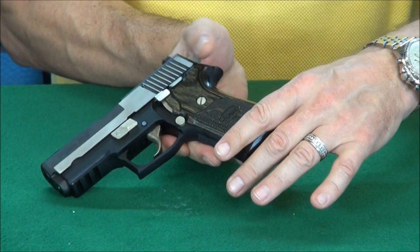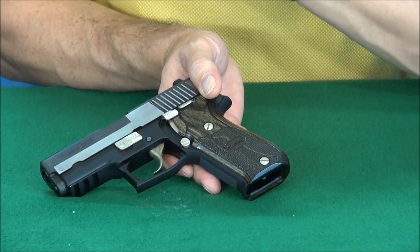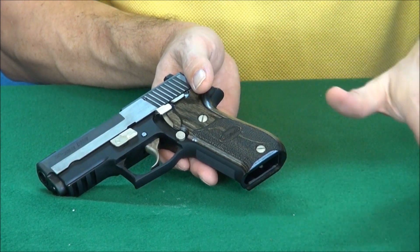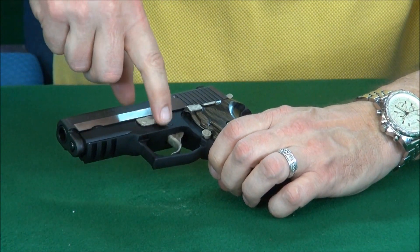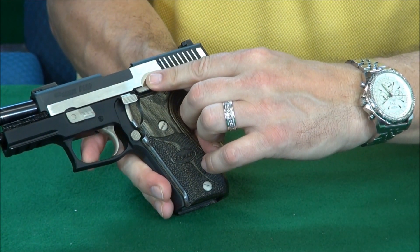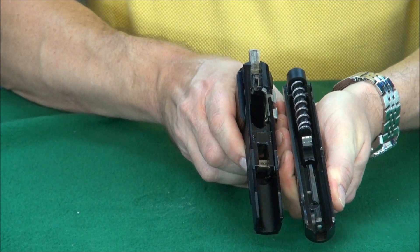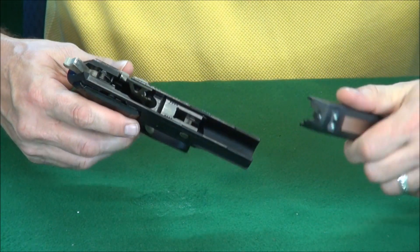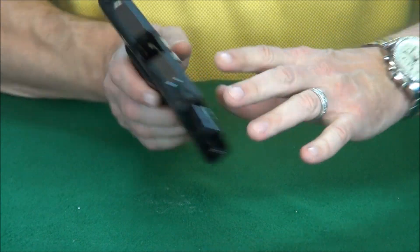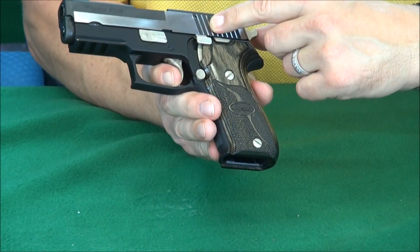To disassemble it before we finish the video — it's very simple. Always take your magazine out before you do anything with a gun for safety. Don't even attempt to disassemble a gun with a magazine in it. Magazine out. You've got your lever here — take it down. Lock the slide back right here and spin this takedown lever. It doesn't get any easier than that. Then put it right back together. I'm not going to take all the springs and barrel out — you know how to do that. Lock it right back up. Very simple. Look at how aggressive these serrations are.